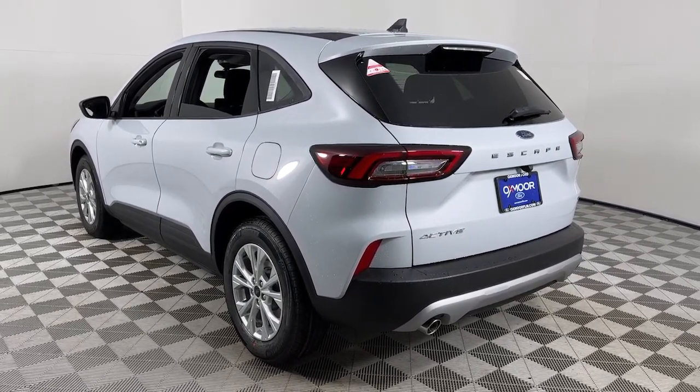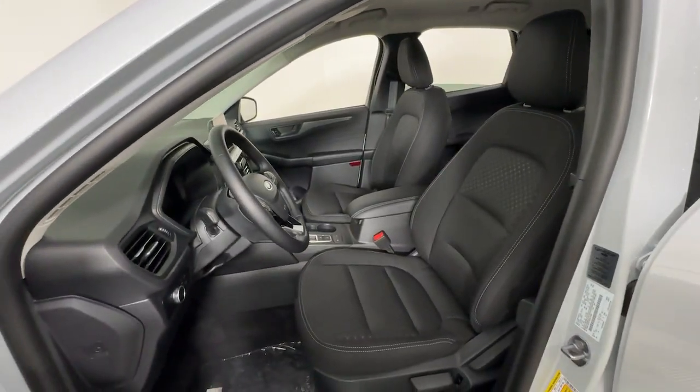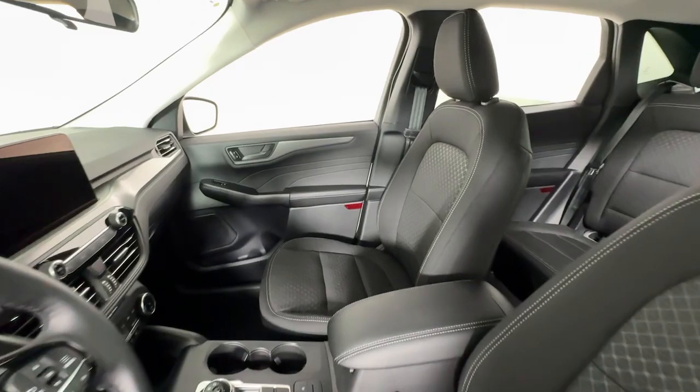Designed to be family-friendly with a can-do heart, its technology protects, connects and entertains so you can relax and enjoy its comfortable, responsive ride.